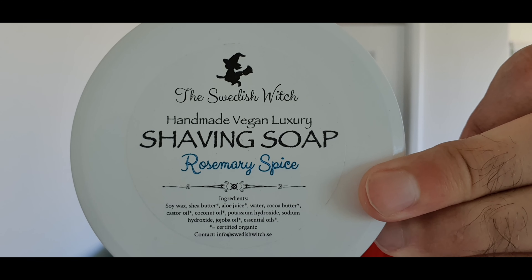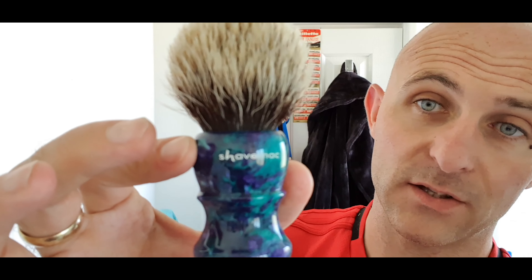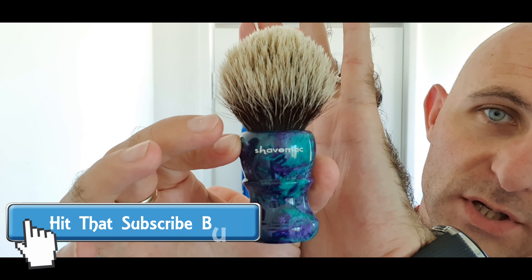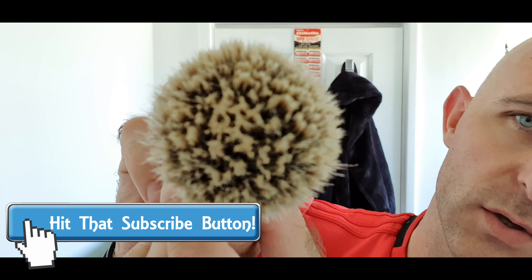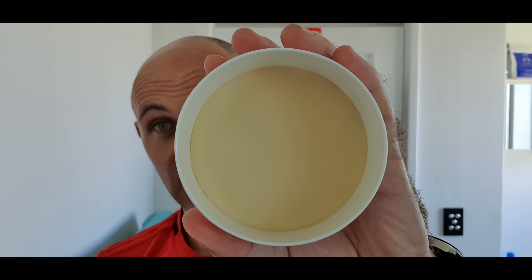The soap I took was the Swedish Witch, which took out my top soap base of 2019 — and it still is. It's absolutely exceptional. The brush I took was a bit of a strange choice for travel. I normally take a synthetic on holidays, but because it was only two or three hours away, I took my ShaveMac — this one has a 26mm unique silver tip knot — and it is absolutely stunning. I got some incredible lathers from this down there.